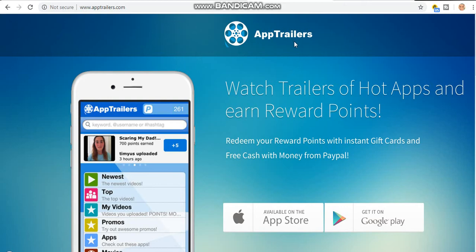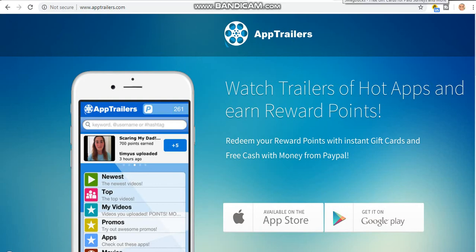You can try this app out — it pays really fast. I also want to show you Swagbucks, one of the most popular ones because it's been around for many years. I've used it and it works for me. After you sign up you'll be given ten dollars as a free bonus. You can cash out with Amazon gift card, Walmart, and lots more. You can sign up with your Facebook account.